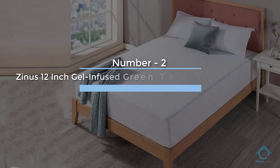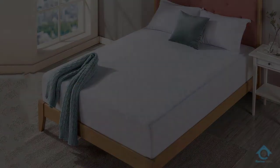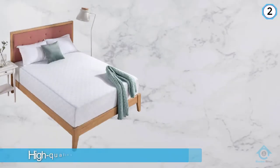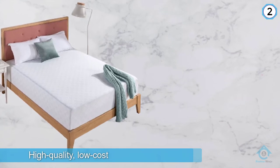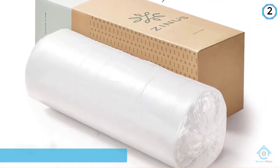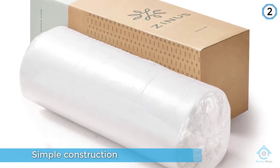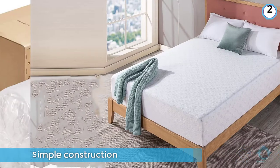Number two: Zinus 12-inch gel infused green tea memory foam mattress. Zinus is known for offering high-quality, low-cost beds, and the Zinus green tea mattress is no exception. It features a simple construction that includes a knitted jacquard cover, one inch of memory foam, and five inches of high-density support foam for a medium-firm feel.